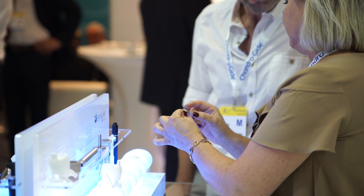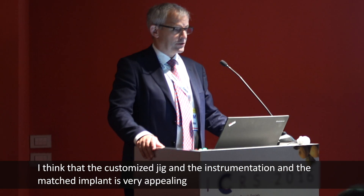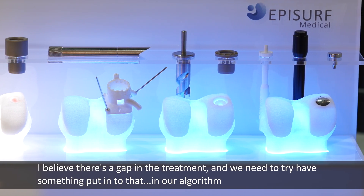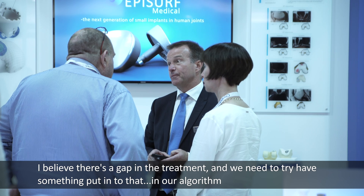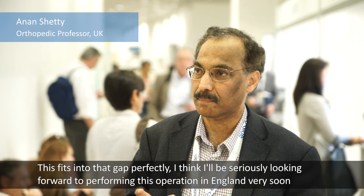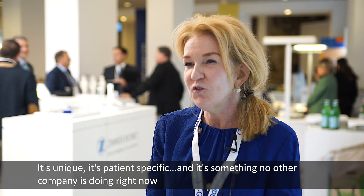I think the customized jig, the instrumentation, and a matched implant is very appealing. I believe in this gap in treatment and we need to try and have something to put into that in our algorithm — this fits into that gap perfectly. I think I'll be seriously looking at performing this operation in England very soon.